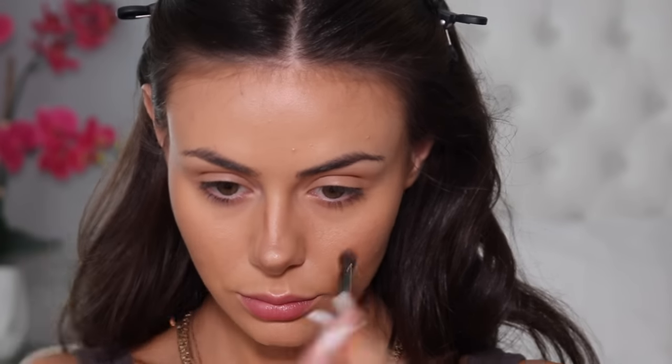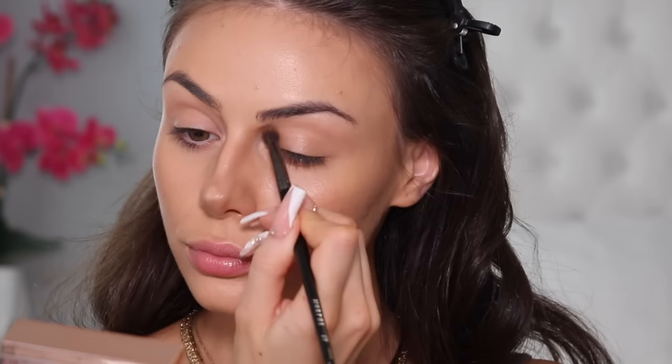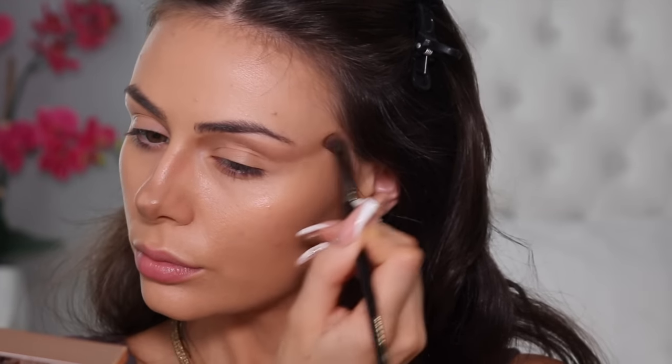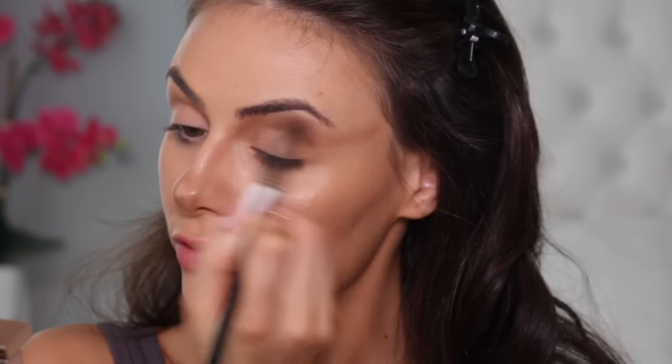For nose contour I'm using the same product, this time on a Morphe E17. First I add some product to the tip of my nose — this kind of lifts it a little bit — and then I add a little bit across the tip to create that button nose look. I then bring the product up the sides of my nose and blend it into the contours of my eyes, kind of dragging the product up and out to snatch my face a little bit. To blend that out I'm just using a Morphe E27.